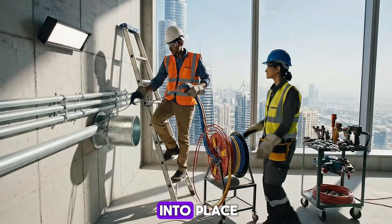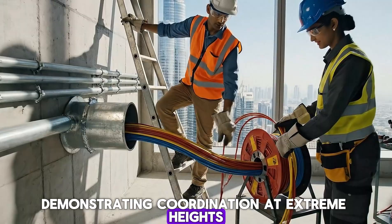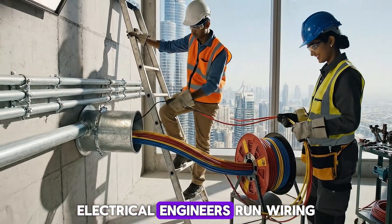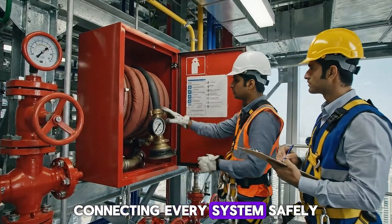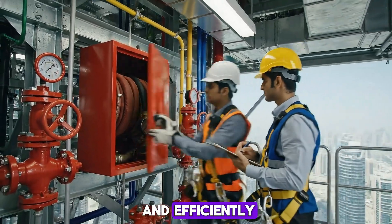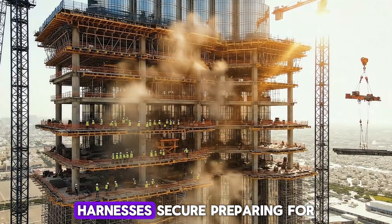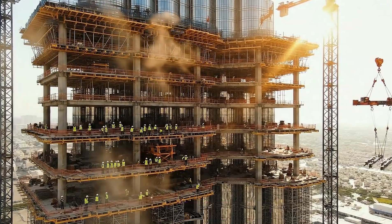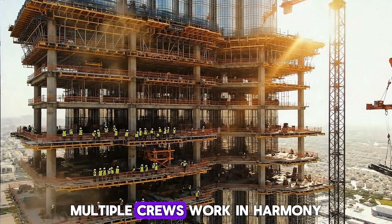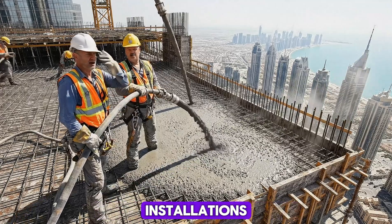Water tanks are lifted into place, demonstrating coordination at extreme heights. Electrical engineers run wiring and conduits, connecting every system safely and efficiently. Fire safety equipment is inspected, harnesses secure, preparing for future occupancy. Multiple crews work in harmony, showing the scale and complexity of mechanical installations.